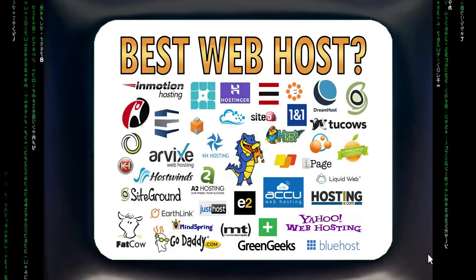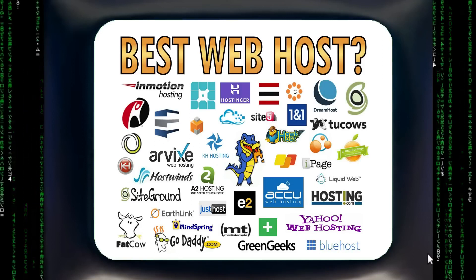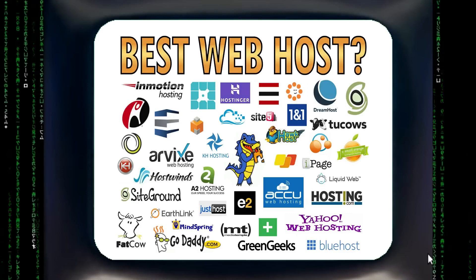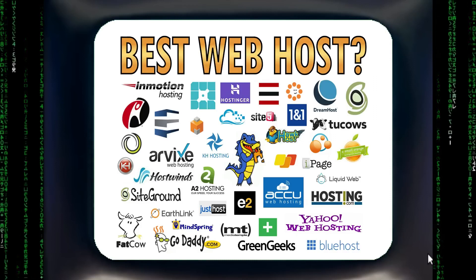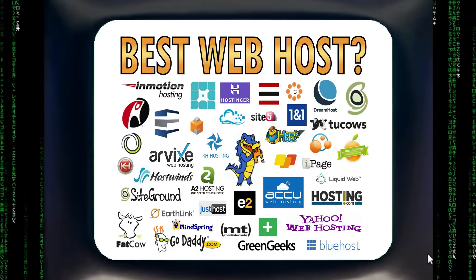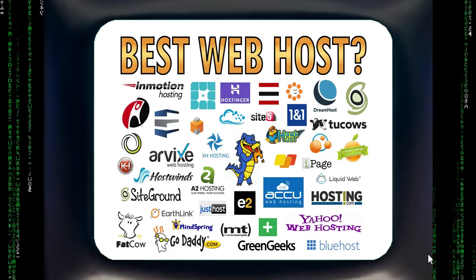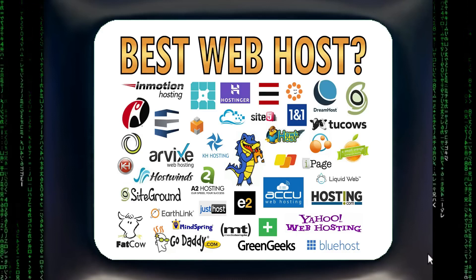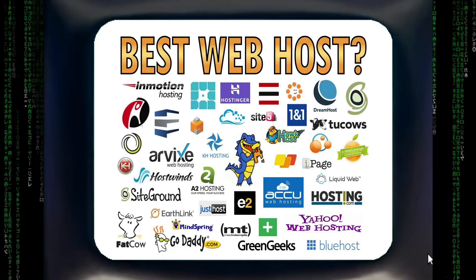Finding great web hosting solutions among hundreds of choices can be frustrating. Nearly all web hosting review sites make sure the company they're affiliated with always gets the best review — that company is number one to them because they get paid if you use that company. I've been hosting websites for over 30 years and have personally used at least 10 of the hosting companies shown here.